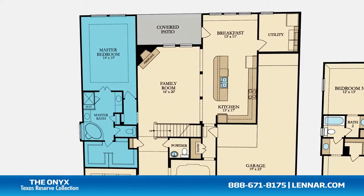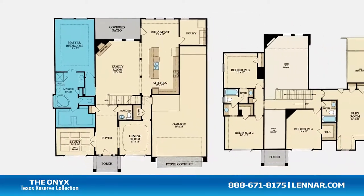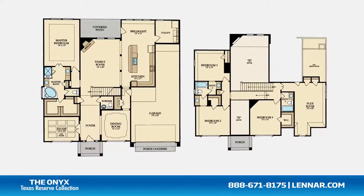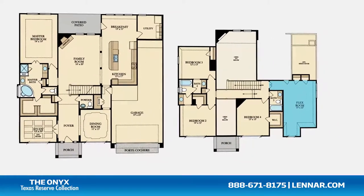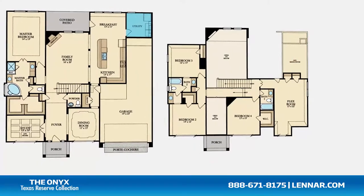The master bathroom retreat features a separate shower and garden tub, dual vanities, and a grand walk-in closet. This incredible new home also features a spacious upstairs flex room and an optional media room, as well as a walk-in utility room.